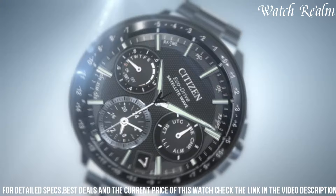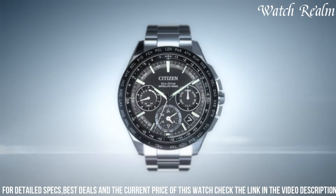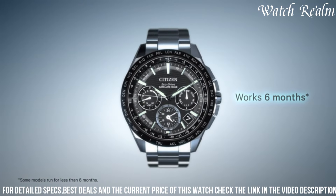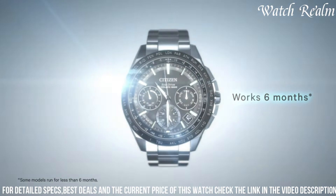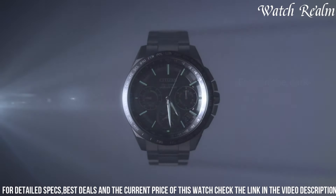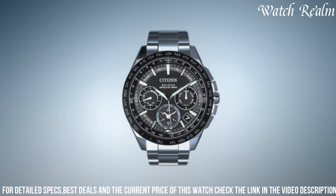Powered by Citizen's innovative EcoDrive technology, it harnesses both natural and artificial light sources to sustainably generate power, eliminating the need for battery changes. With water resistance up to 100 meters and a durable canvas strap, the BIM 818003 combines practicality and style. Number 5.